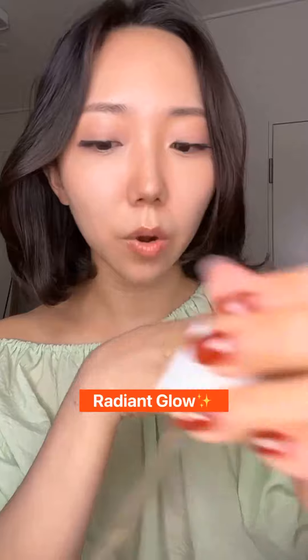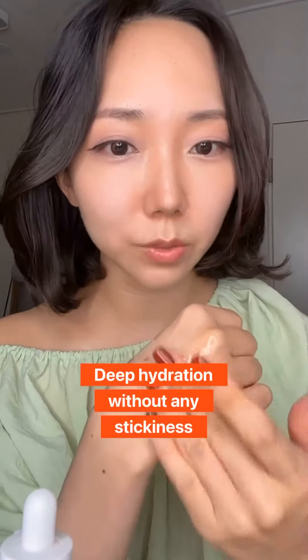This Bita Toxie Serum not only gives you an incredible radiant glow, but also deep hydration within — and without any stickiness.